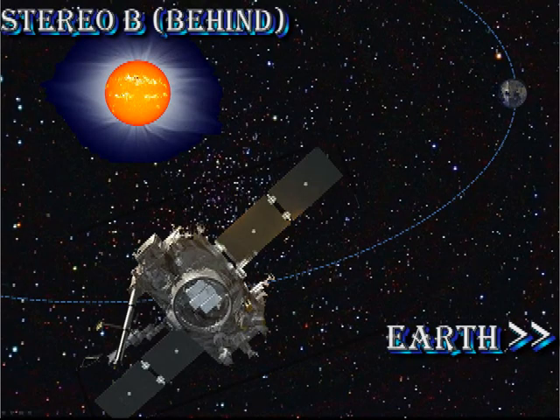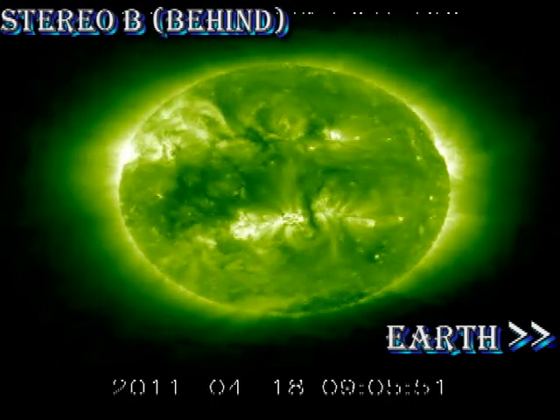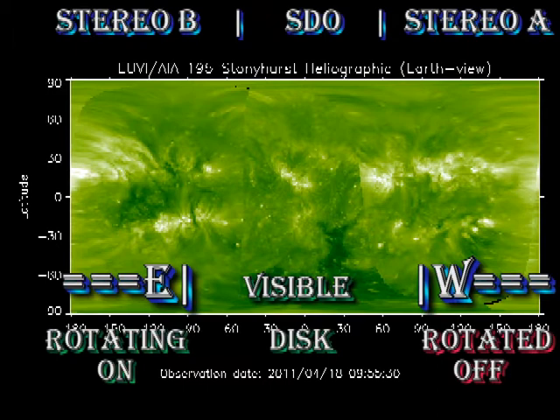Stereo B data shows there's not very much activity going on in the regions that are about to come onto the disk over the next week. From our composite coronal image, we see that we're continuing to lose regions over the west limb, and we have at least a day or two before any more new regions come over the east limb, so things will remain relatively quiet for a day or two.